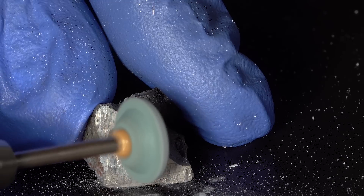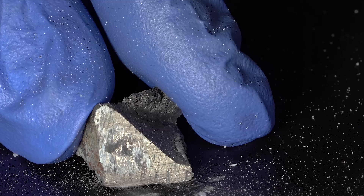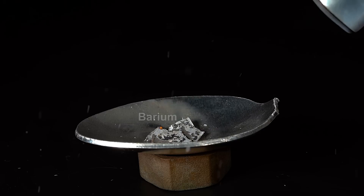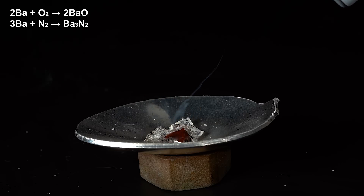To get some fresh barium oxide, I took a piece of barium. In the next few seconds, you can observe a shining surface of barium, free of both oxide and nitride. Setting barium on fire in air wouldn't be possible, because it melts quickly, covering itself in layers of oxide and nitride, which would prevent it from further oxidation.